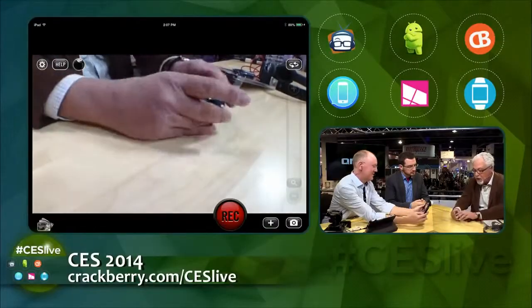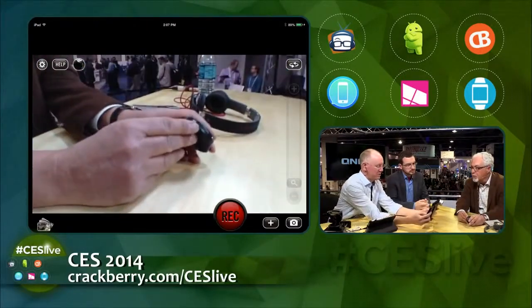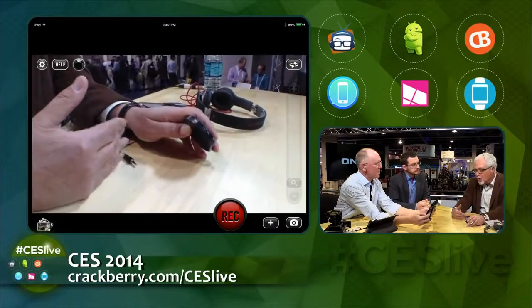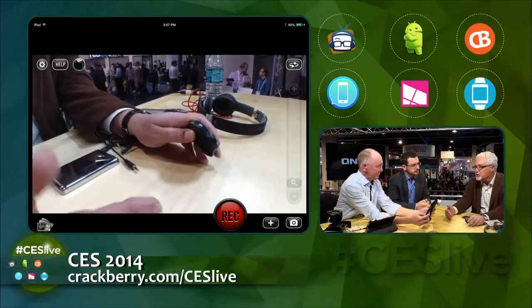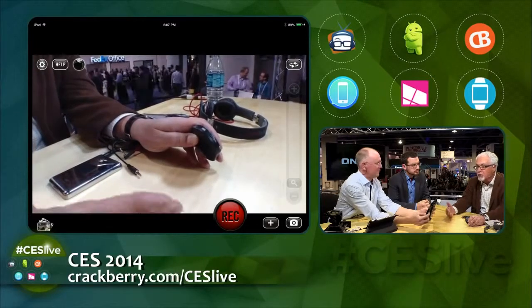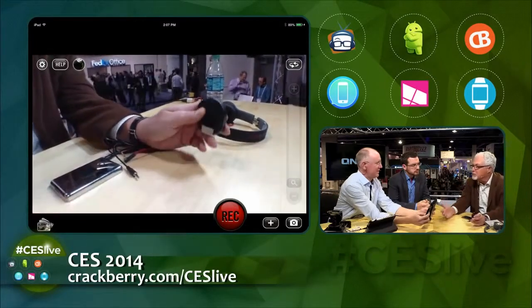This thing weighs one ounce — it feels like there's nothing to it, yet there's both an amplifier and our technology in there, as well as a rechargeable battery. It recharges here with micro USB. Recharging, if it's way down, takes three to four hours, usually less. The charge lasts 20 hours — we were only planning on 12, but sometimes happy accidents.